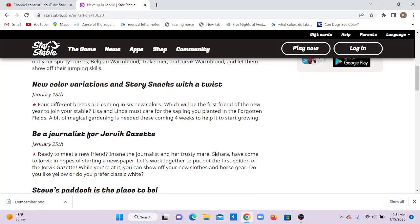New color variations and story snack with a twist on January 18th. Four different breeds are coming out with six new colors, which will be the first friend of the new year to join your stable. Lisa and Linda must take care of the sapling you planted in the forgotten fields. A bit of magical gardening is needed these coming four weeks to help it start growing.